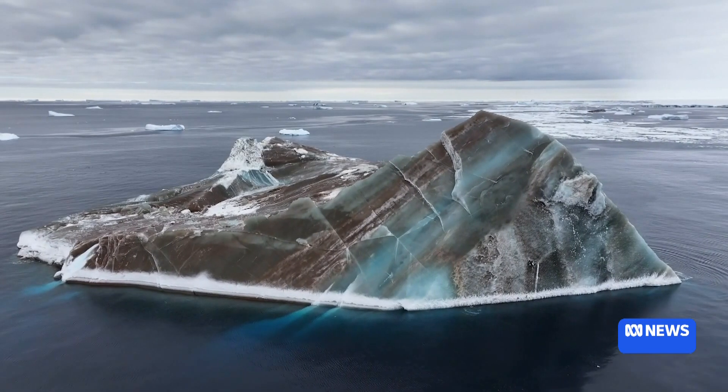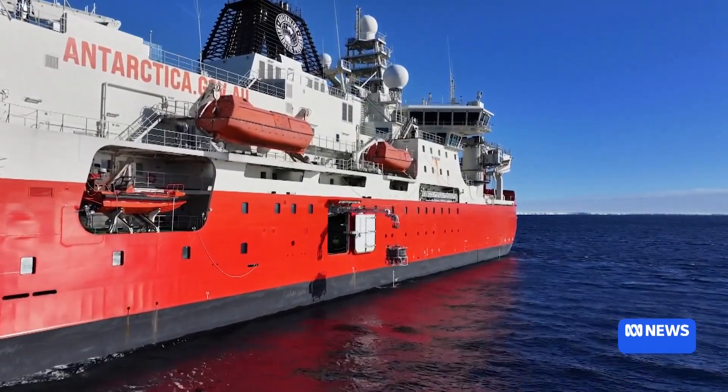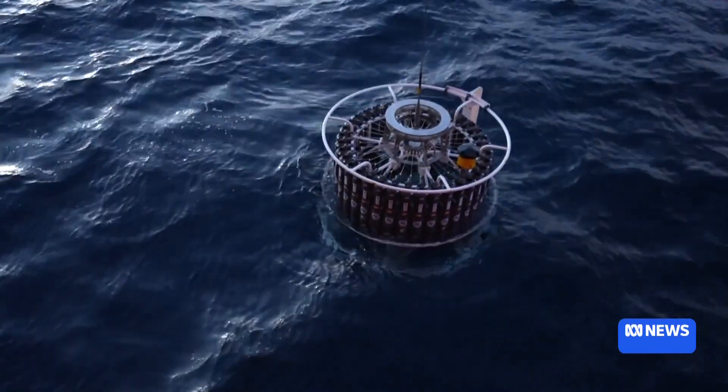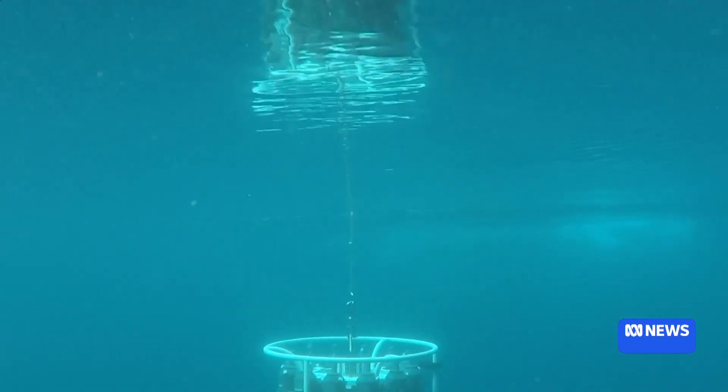As jade-coloured icebergs float nearby, researchers on the ship deploy instruments to measure temperature, salinity and oxygen levels, as well as traces of different species' DNA in the water. We close those bottles and then bring up the water from those depths and then we can look at the biodiversity that's hidden in that water.